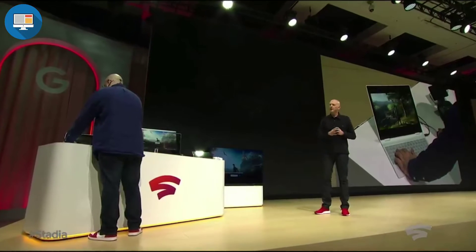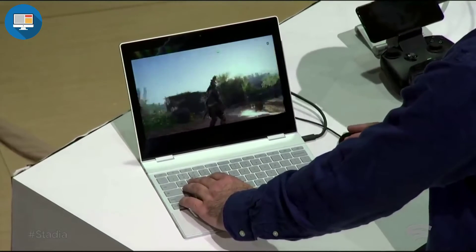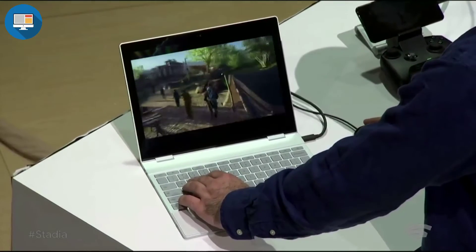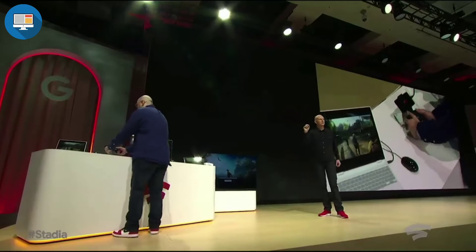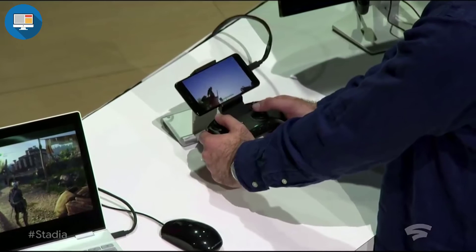And here it is on a Pixelbook running Chrome OS. There is basically no hardware acceleration on that laptop whatsoever and the game is running directly from our data center. It's then easy and instantaneous to move that same game experience from exactly that moment onto the phone here on a Pixel 3 XL.